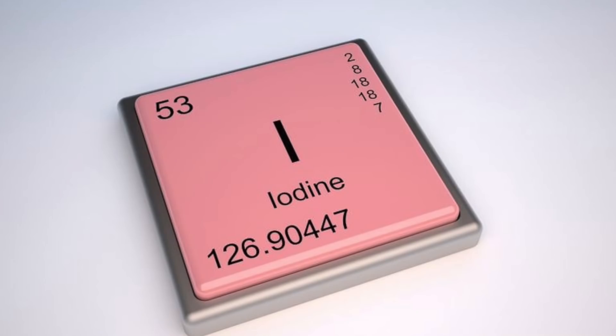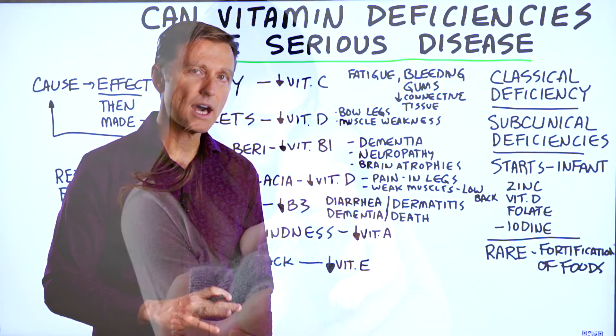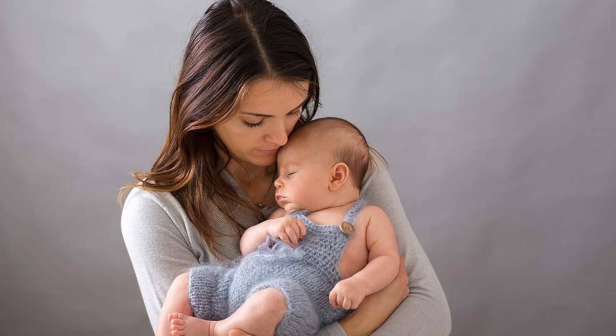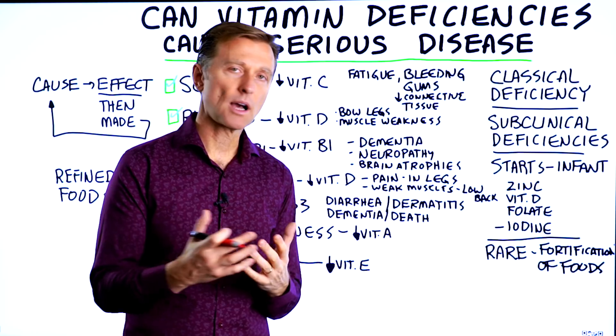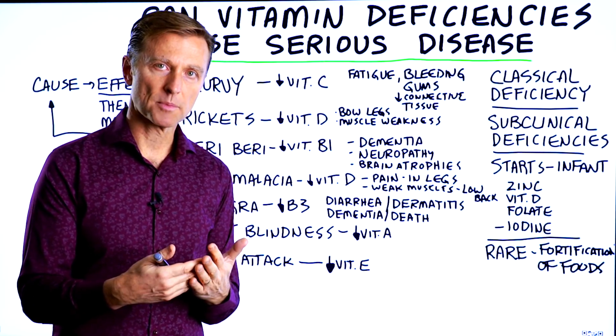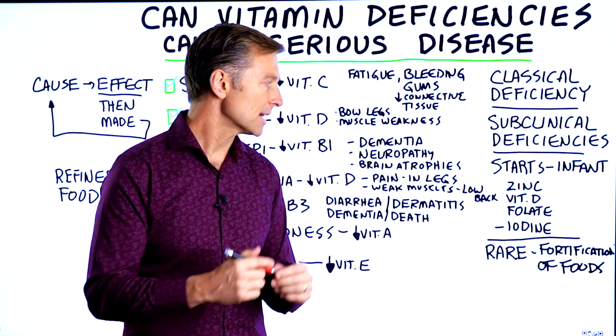If you're deficient in iodine, first of all you're going to have stunted growth, and secondly you're going to have lower intelligence, so it can create a lot of issues. If your mother is deficient in folate, you can end up with what's called a neural tube defect, which means part of your spinal column is not closing properly — your spinal cord is literally exposed and not protected.